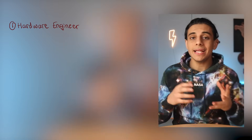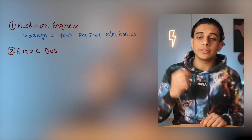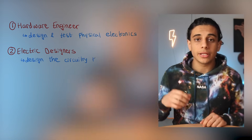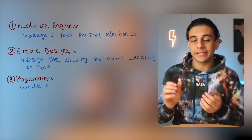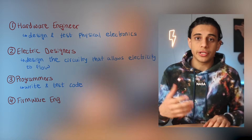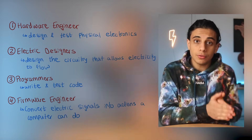The types of jobs you can expect after graduating include: first, hardware engineering — designing and testing physical electronic components that make up any computer system. Second, electrical designers who design the circuitry that allows electricity to flow through a system. Third, programmers who write and test code. Fourth, firmware engineers who take electric signals and work on converting those signals into actions that a computer can perform.